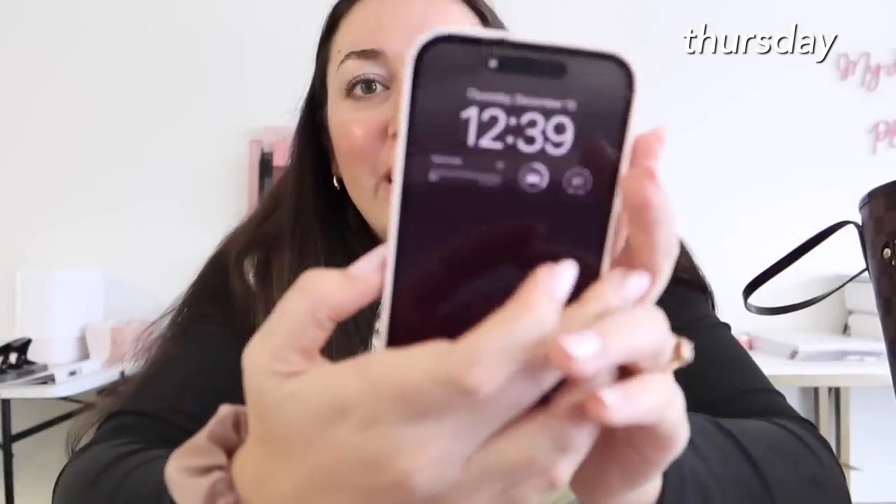Good morning guys, welcome back. It is Thursday — Thursday morning, actually Thursday afternoon. It's already 12:30. Mom and I have been doing fun stuff this morning.